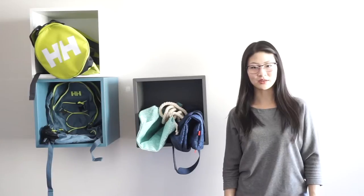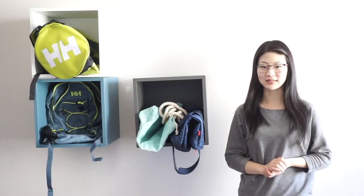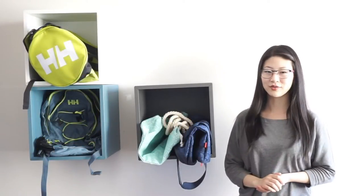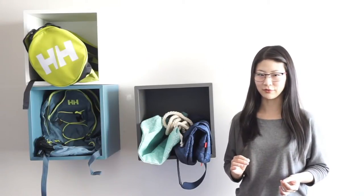Hi, and welcome to the Best Buy Flag and Blog. My name is Rae, and today I'm going to be looking at a bunch of bags from Helly Hansen, a new line available at Best Buy. The line contains a really great mix of lifestyle bags and activewear bags, so no matter what your life looks like, there's something in it for you.